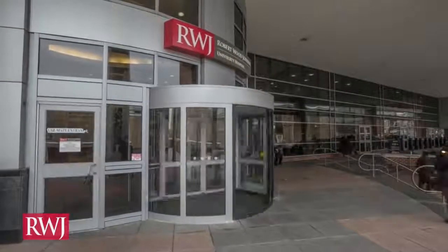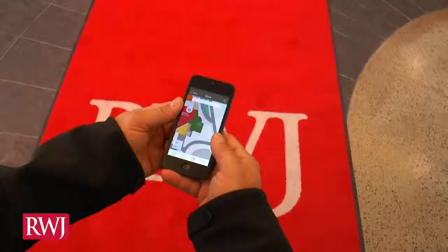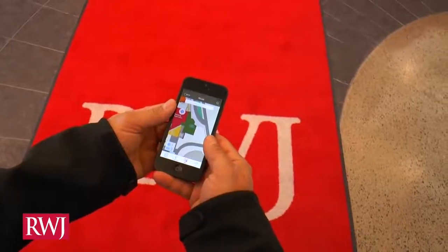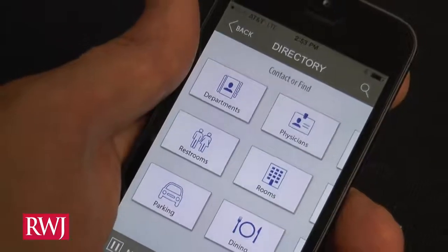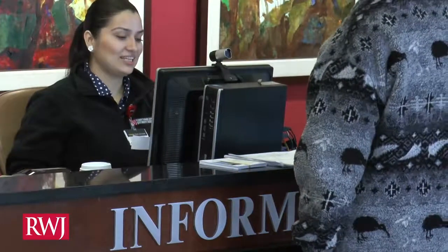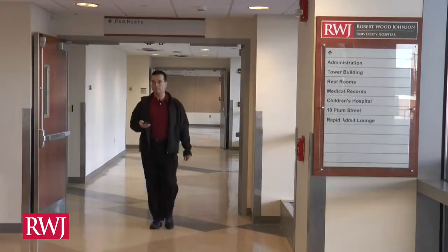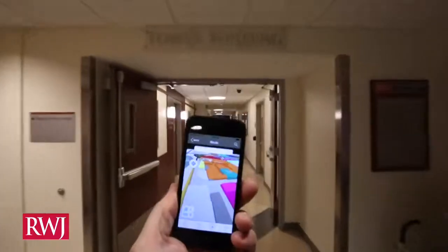There is an easier way to navigate inside Robert Wood Johnson University Hospital New Brunswick — our smartphone app, RWJ Find Your Way. It gives you turn-by-turn directions within the hospital. Not only can you ask any of our friendly employees for directions or follow our thorough signage, your smartphone can tell you where you are within the hospital and help you get to where you want to go.